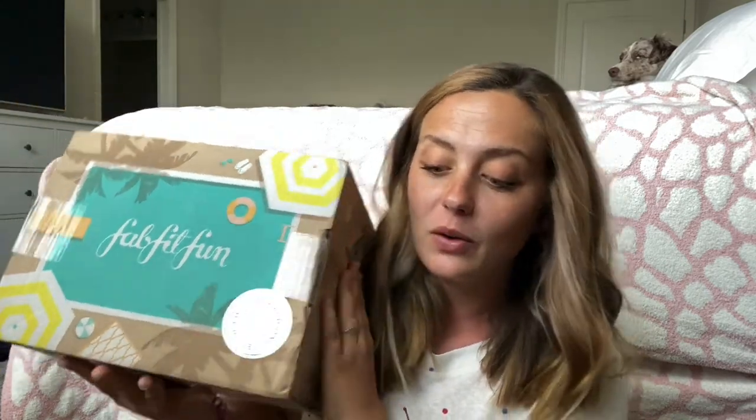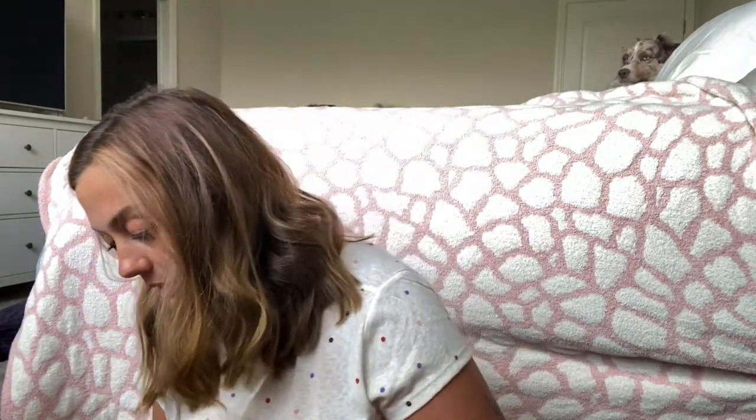I'll have to recheck the dates but I swear when FabFitFun put out the summer 2021 box add-ons and customizations it was like two months ago. It just felt like it's taken forever. So with that being said, it came in the mail — it is our 2021 FabFitFun summer box and I'm beyond excited. I have my scissors. I did get one add-on which I do remember because my husband has been bugging me about it.